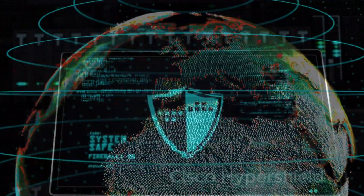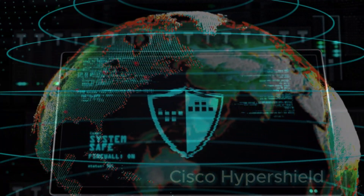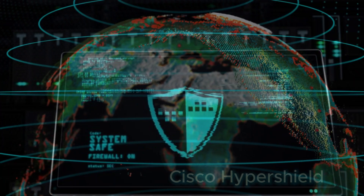With Hypershield, businesses gain robust and scalable protection, seamlessly extending from traditional setups to the dynamic cloud landscape. Bid farewell to constraints and embrace a new era of comprehensive security.